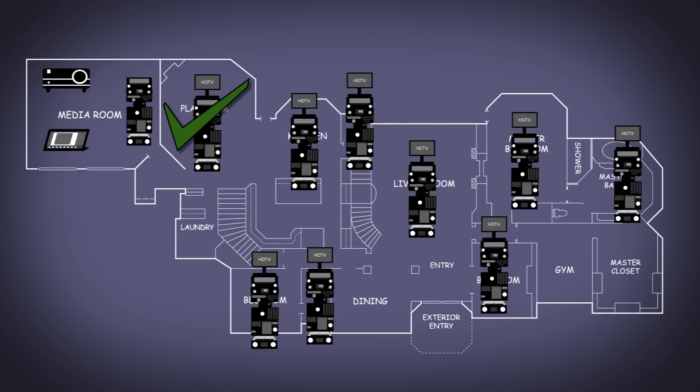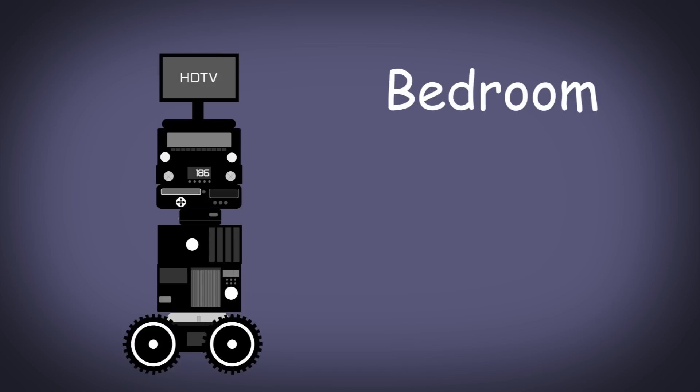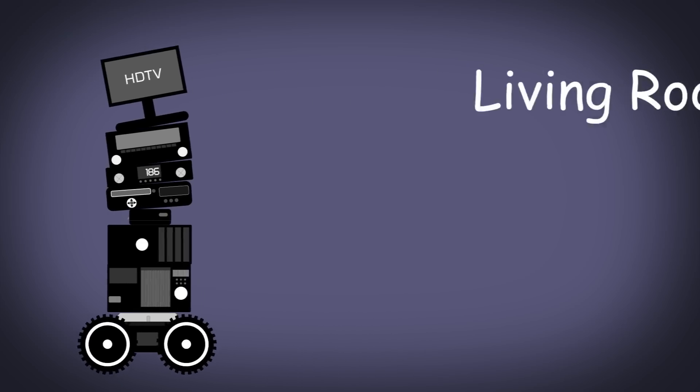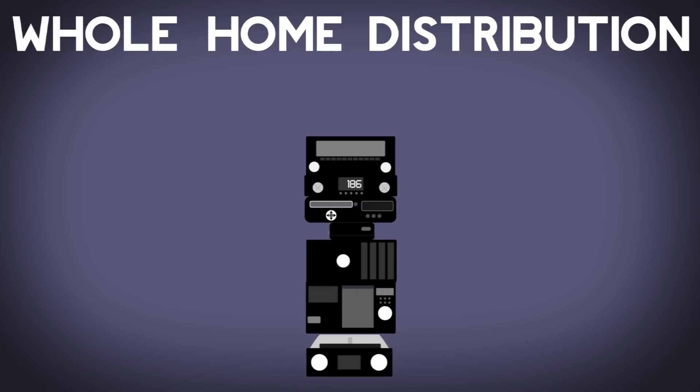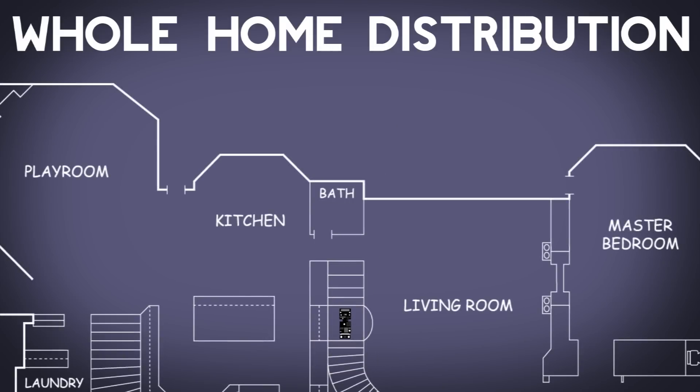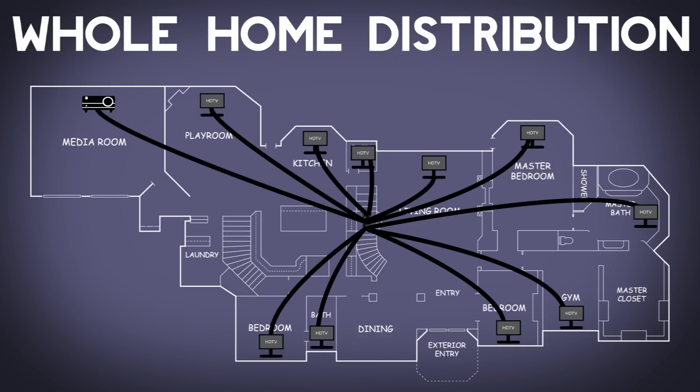If the kids are in the playroom, they aren't using the equipment in their bedrooms, are they? Wouldn't it be great if you could take all that equipment from their bedroom and move it into another room when you weren't using it? Well, unless you want to get one of those roll carts they used back in high school. It sounds like you need whole home distribution. You take all of your source devices, put them in a centralized place, and then make them accessible anywhere in your house.